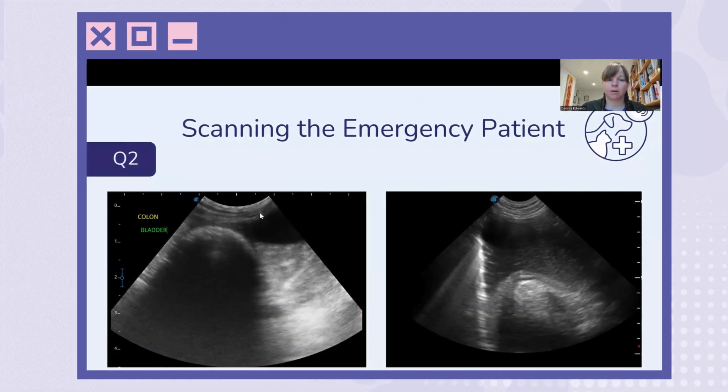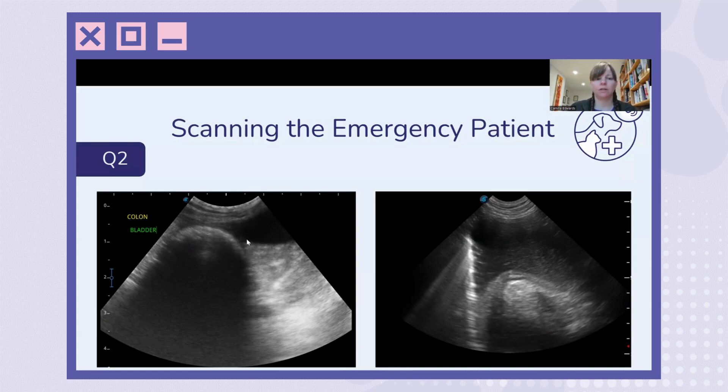Here we've got our bladder and our colon in transverse, and we can see this is gas and faeces causing an acoustic shadow. And although it's gas, it's not very hyperechoic in this area.